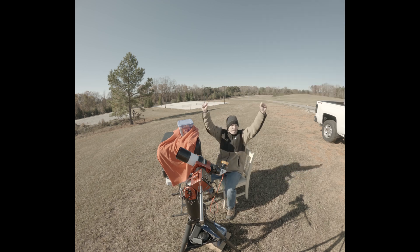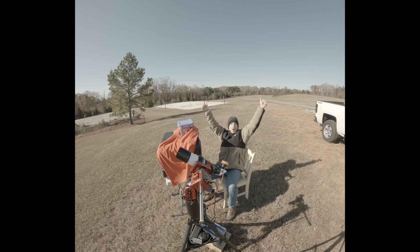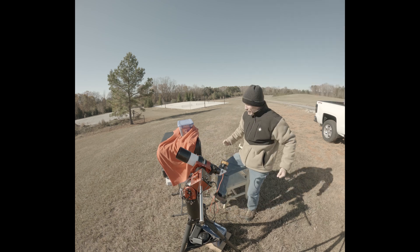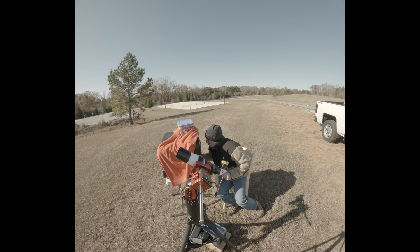Yes! Yes! Got it! Woo! I just got the International Space Station! Woo-hoo! Yes! First try! Yes! Woo! Nailed it!